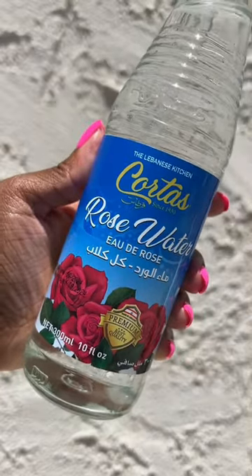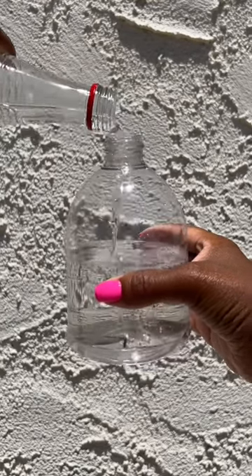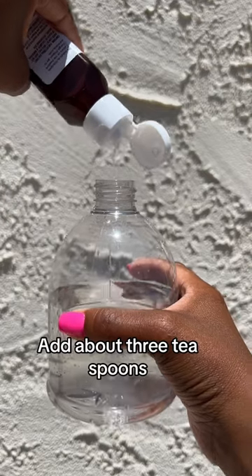Rose water is beneficial because it's high in vitamins A, B3, C, and E which nourish the scalp and hair, and it smells amazing. Adding a little glycerin because it's a humectant that draws in moisture to condition the hair and helps with breakage.